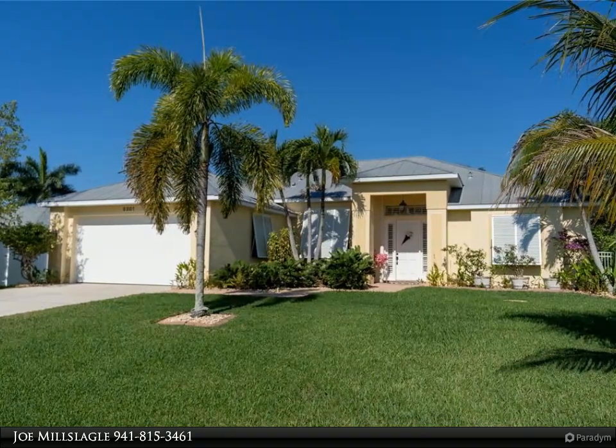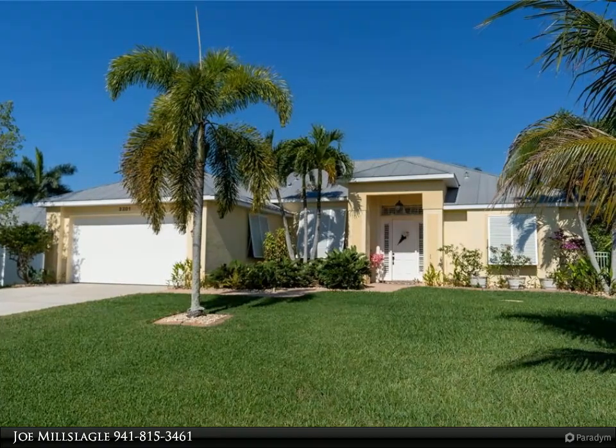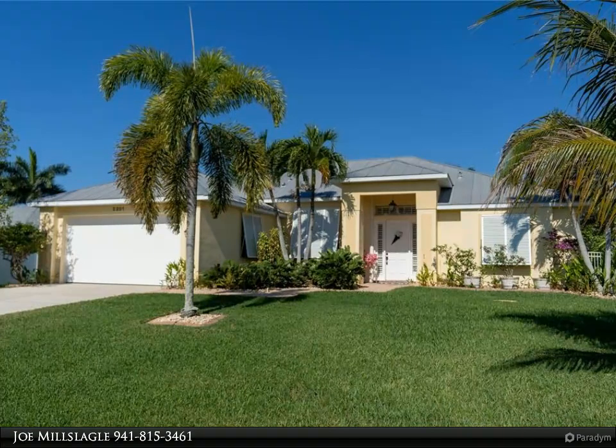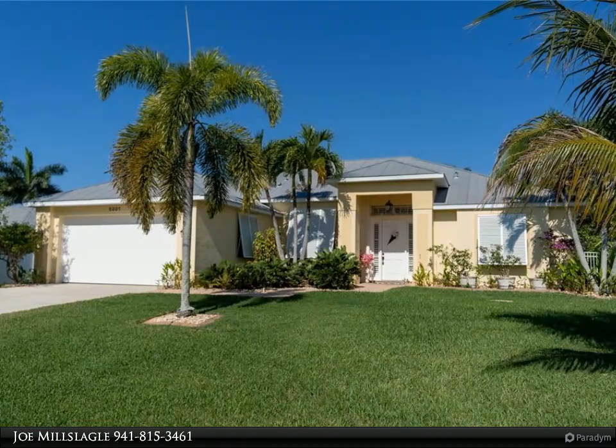Gorgeous 18-by-18-inch tile, tall ceilings, and custom wood plantation shutters are featured throughout the great room, breakfast room, and formal dining room. Extra attention to detail went into the beautiful formal dining space with a 12-foot tray ceiling detail and stunning chandelier.